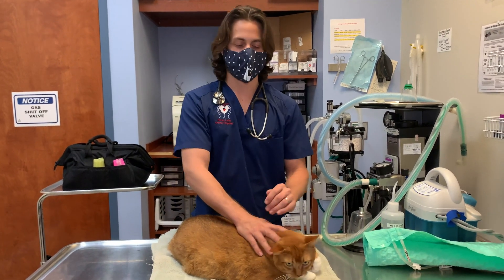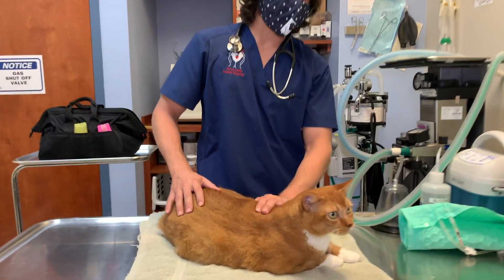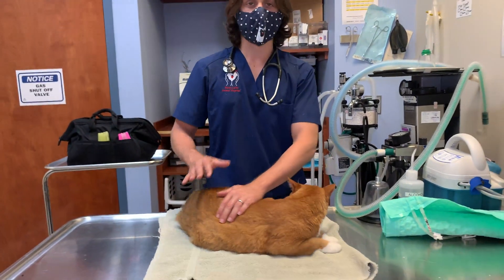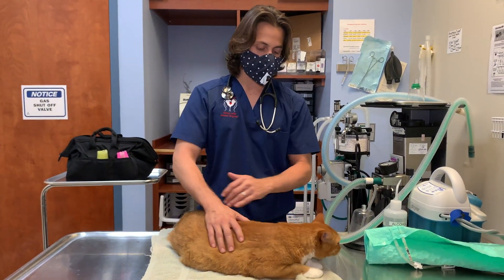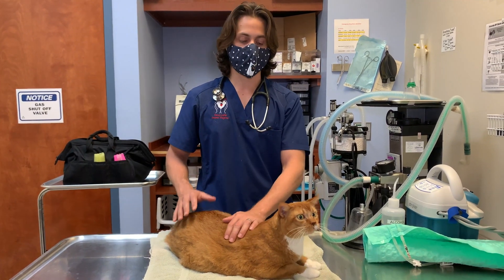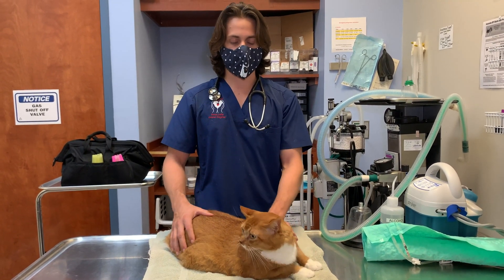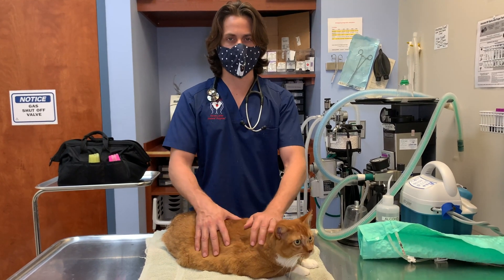Hey there, this is Dr. Lara. Today I'm here with Goldie. Goldie is a 10-year-old female spayed cat. She was coming in today for just a checkup, but her owners had noticed that she had a little bit of a decreased appetite.